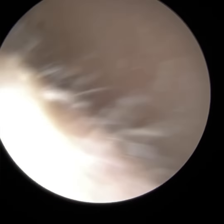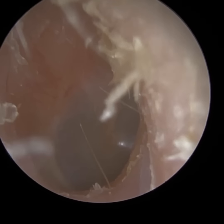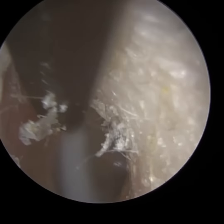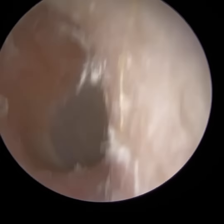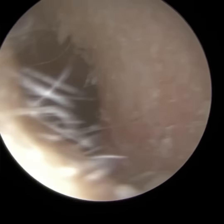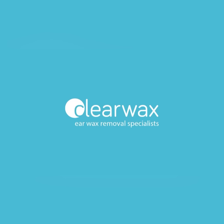I can already see the eardrum in the distance — it looks nice and healthy. I've advised the patient, when they are trimming their ear hairs, to just place some cotton wool at the entrance of the ear canal to prevent hairs from flying in, and also to avoid poking inside. Other than that, it looks really healthy. Well, I hope you enjoyed that video. Take care, keep well, and speak soon. Bye.